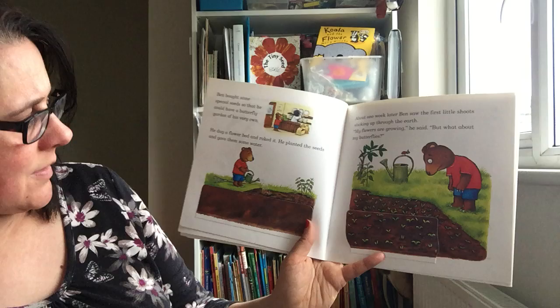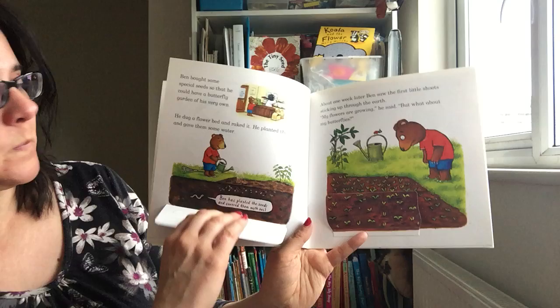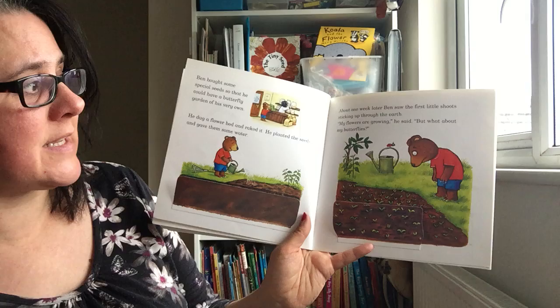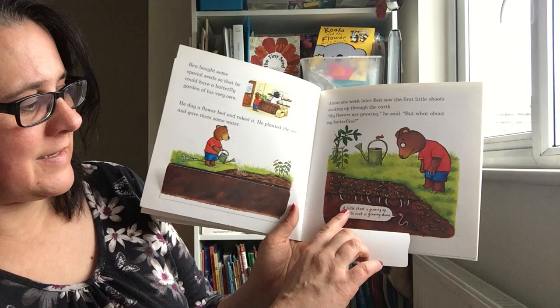Shall we see what happens underneath the ground? Let's have a look. Ben has planted the seeds and covered them with soil. About one week later Ben saw the first little shoot sticking up through the earth. 'My flowers are growing,' he said. 'But what about my butterflies?' A little shoot is growing up, a little root is growing down — little shoot, little root.